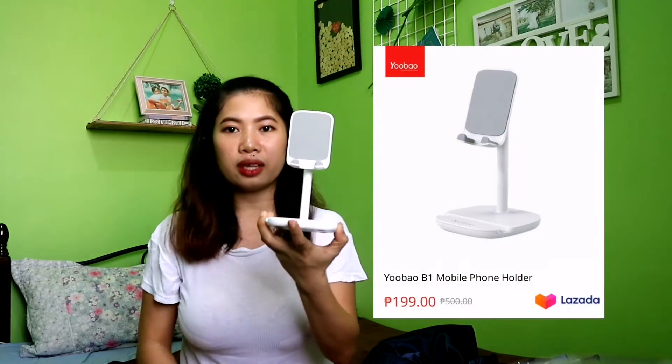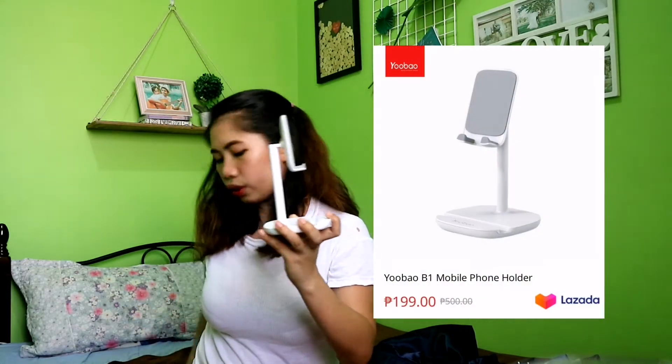Ito actually, buksan ko na siya. Ang iba, nagamit ko na siya while waiting for the other items. So, unang papakita ko sa inyo is ito — yung cellphone holder.